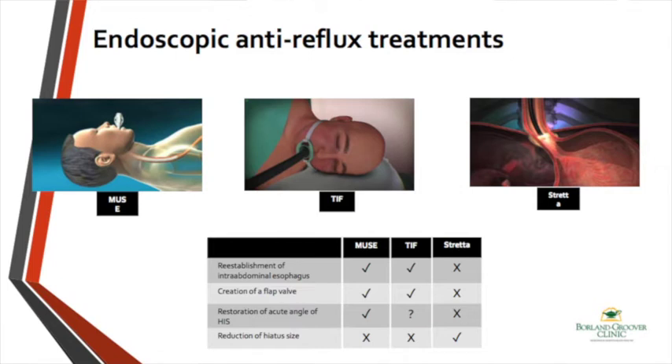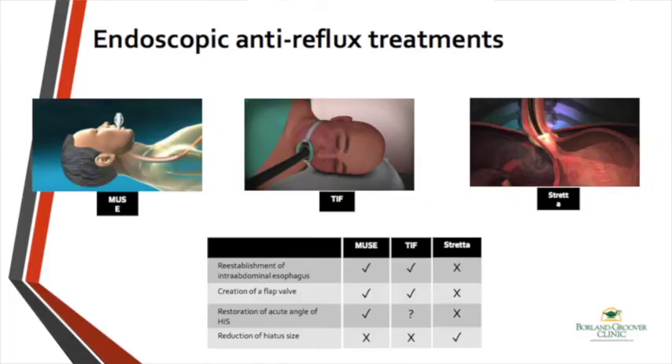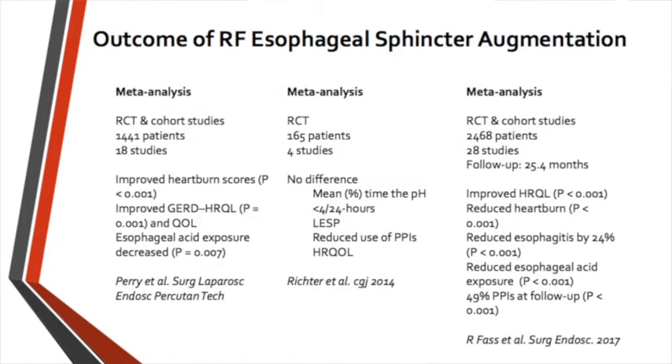How is the data for these procedures? All of these are relatively new. The longest data is for Stretta. There are three meta-analyses. The first meta-analysis, including 1,400 patients, showed improved GERD scores and decreased esophageal acid exposure time with a statistically significant p-value. This was very promising.